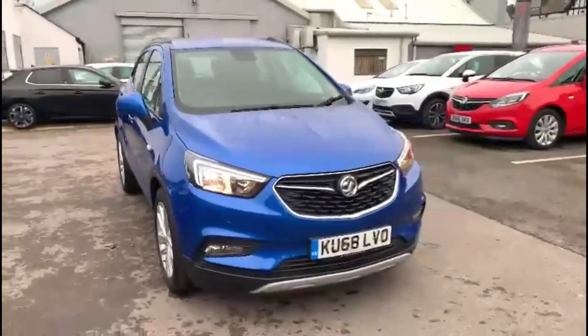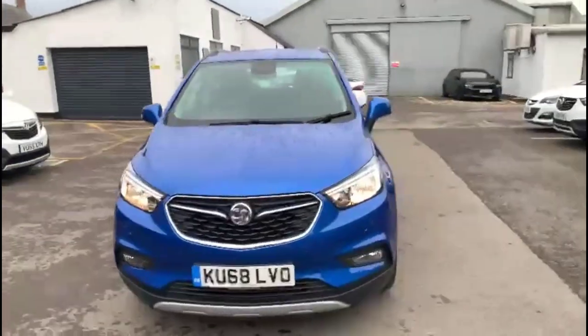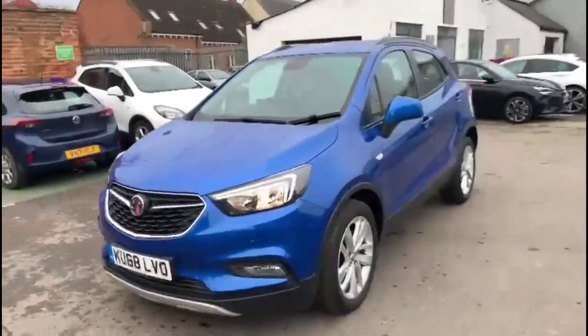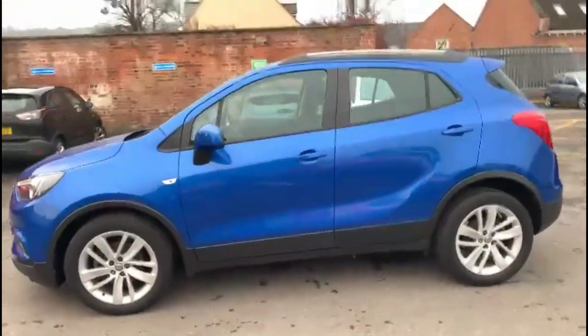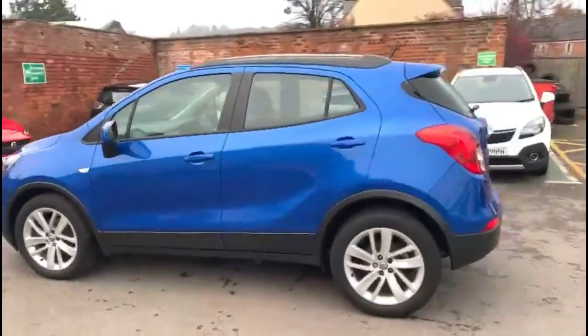Hello and welcome to Bayless Vauxhall. Today we're viewing a Vauxhall Mokka X 1.4 turbo Design Nav. This vehicle has covered 21,605 miles and has finished in blue. It also comes with a Bayless warranty with option to extend it to 36 months.